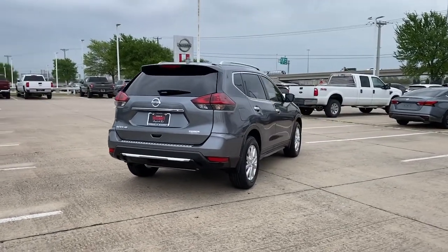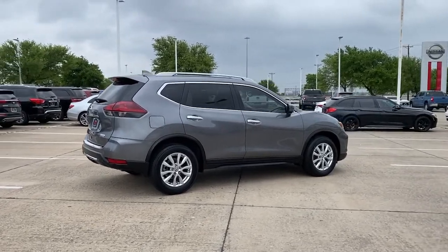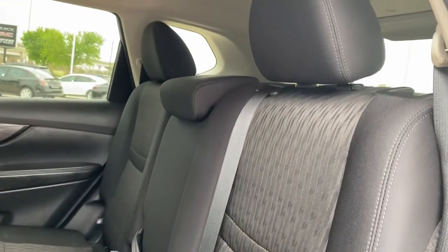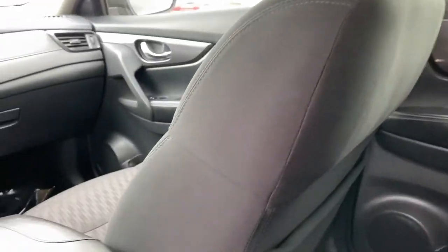These are just some of the great options this vehicle comes with: heated driver's seat, keyless entry, backup camera, blind spot monitor, electronic stability control, Bluetooth, intermittent wipers, trip computer, power windows, and bucket seats.